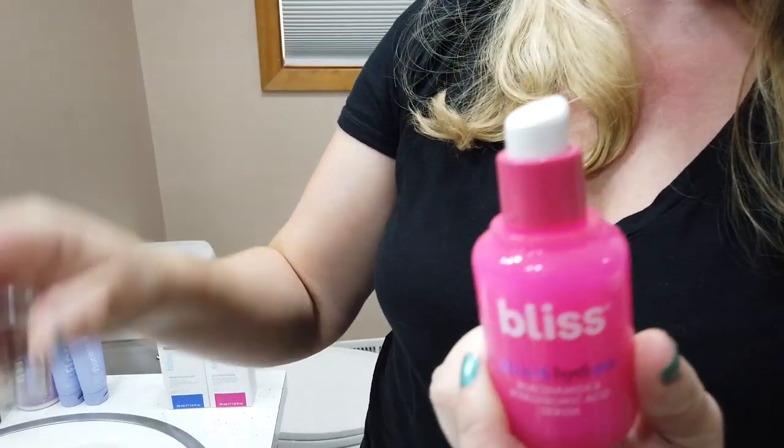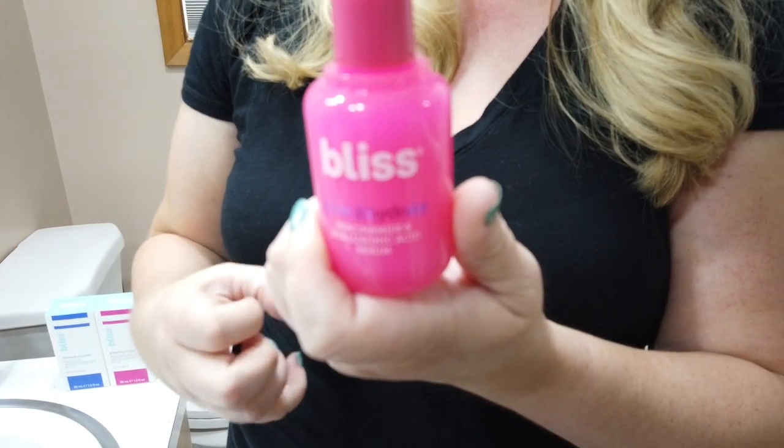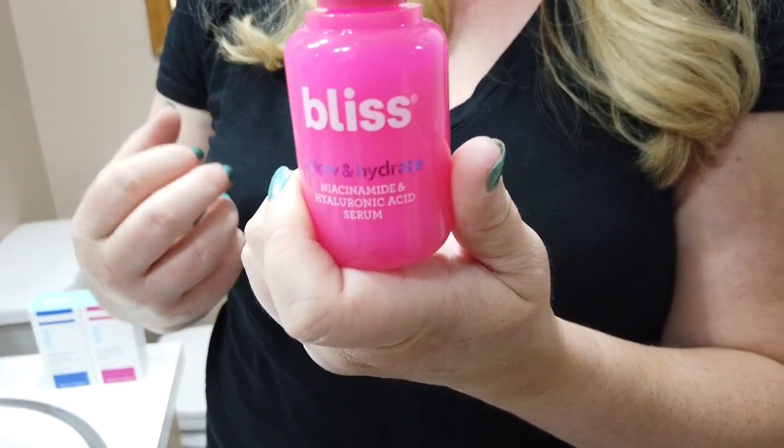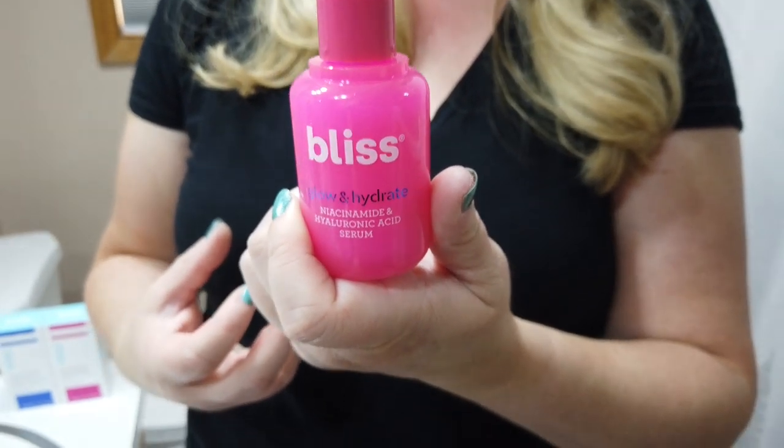Their Glow and Hydrate serum is also a really nice product with niacinamide. If you have skin tone issues, want to brighten your skin, have scarring or acne-prone skin, adding something with niacinamide will really help.